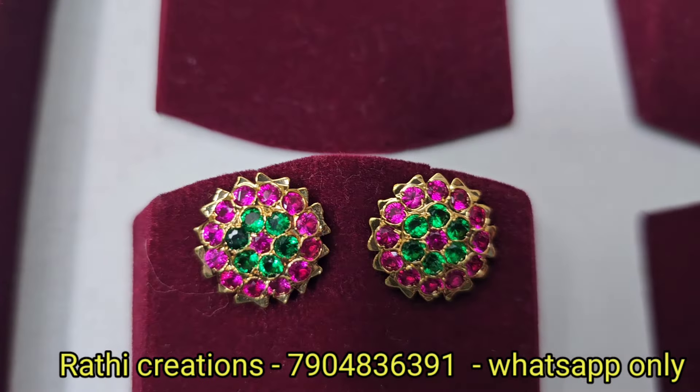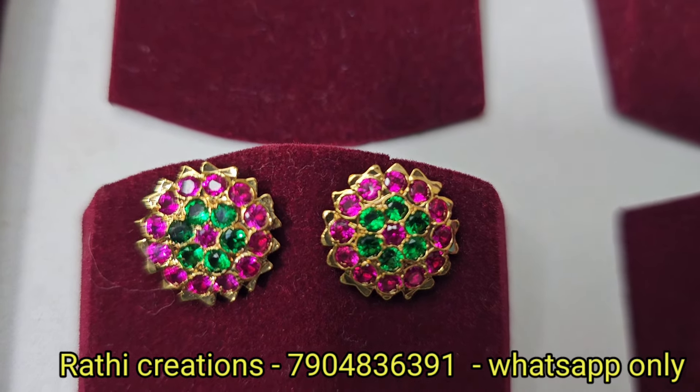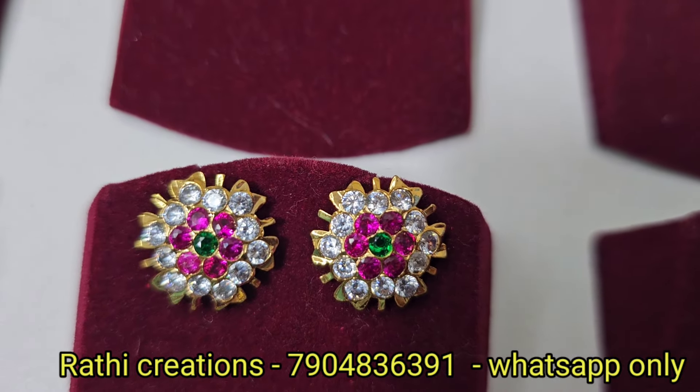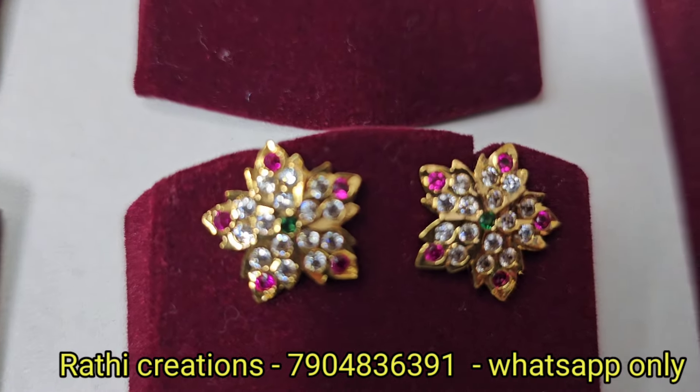Next is ruby stone and green stone combination. This is ruby with white and full green, also at ₹350. The cut work is different on this one, so the price varies. The star pattern is available in multi-color.